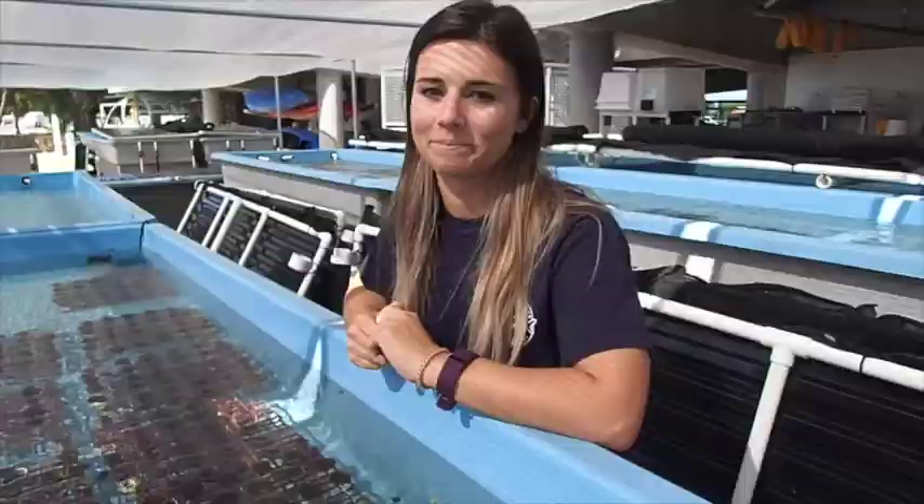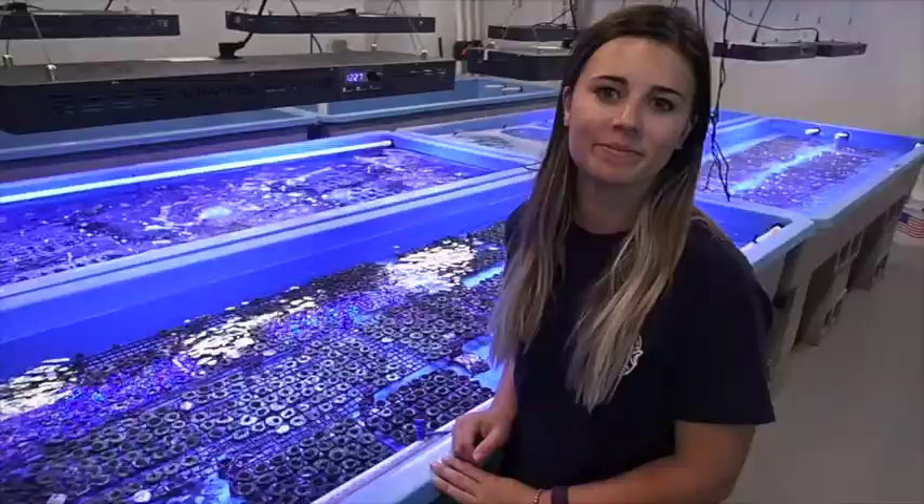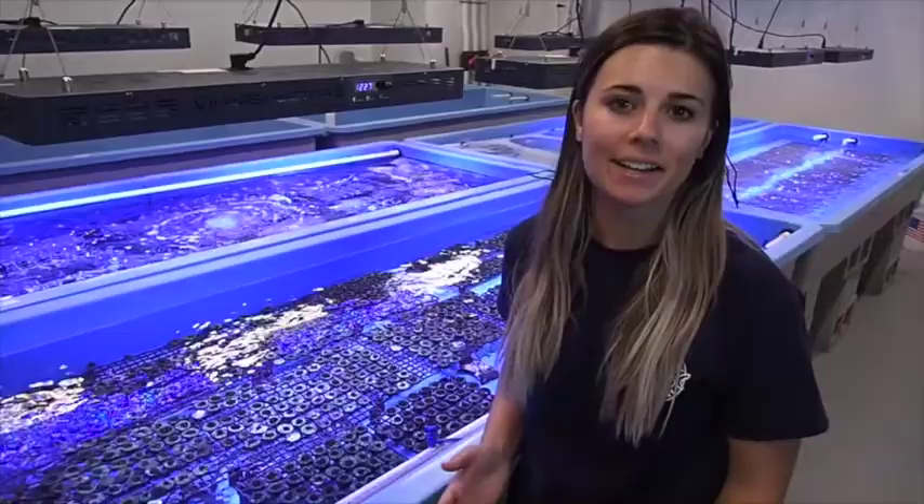Those smaller pieces will grow to create new corals. These corals are really important for creating a strong reef that helps protect us from things like storms and flooding, and creates habitat for marine animals.